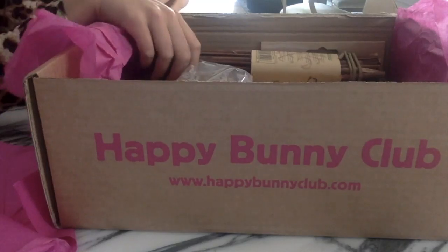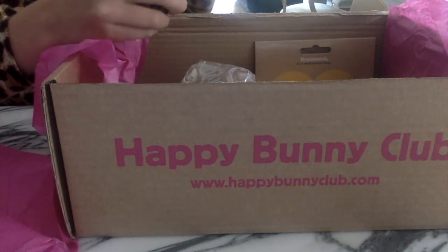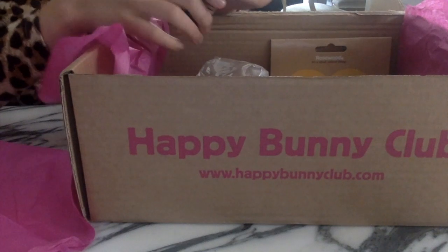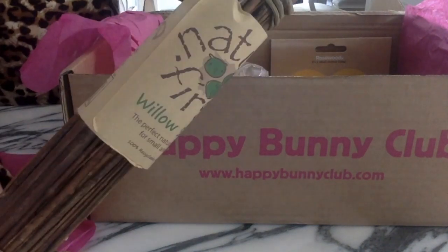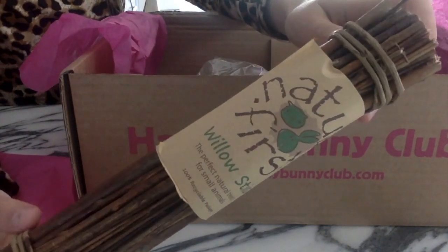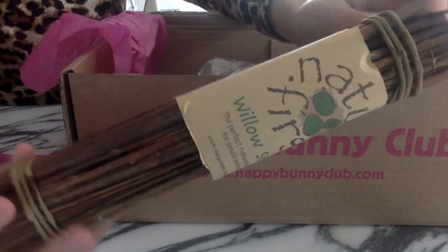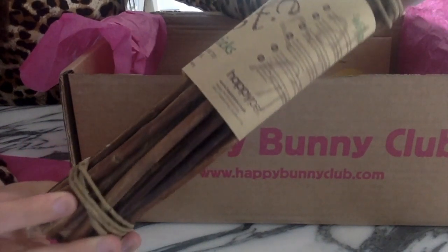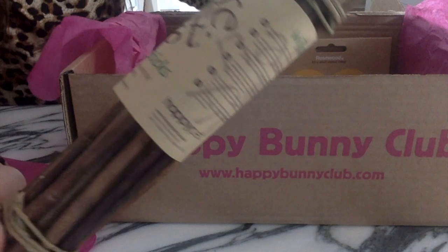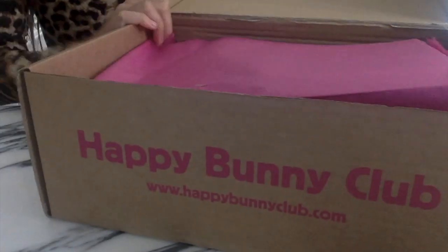The next thing we have is just classic lilo sticks by Nature First — this is super cute. I know you can make this at home but it's still cute; it has a stick around here and some sticks inside. I will definitely be giving this to Roxian or Bella because it's gonna be bigger than the hamster itself.